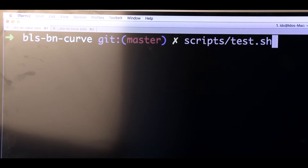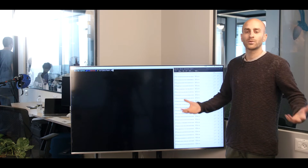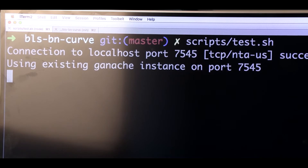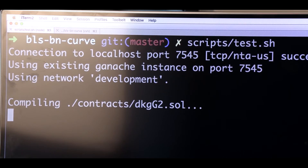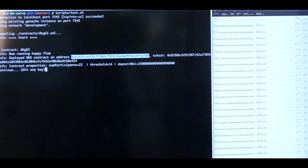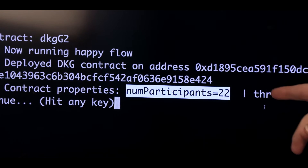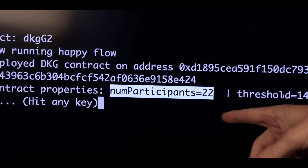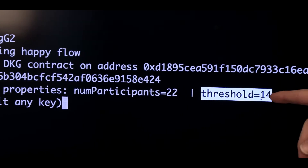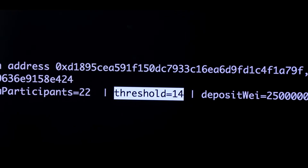So we have this smart contract that realizes the DKG, and in order to start the process we have to deploy the contract into the Ethereum network. The smart contract is compiling and great — it was included in a block, so node number one, the first account, is the node that deployed the contract. This is why you see a smaller balance for node number one. Let's see the parameters of the smart contract: we're doing a distributed key generation for 22 participants with a threshold of 14, which means 15 nodes are going to be necessary to produce the threshold signature.